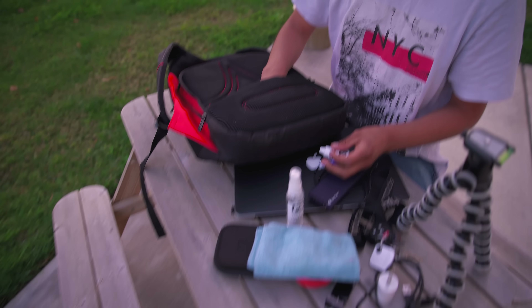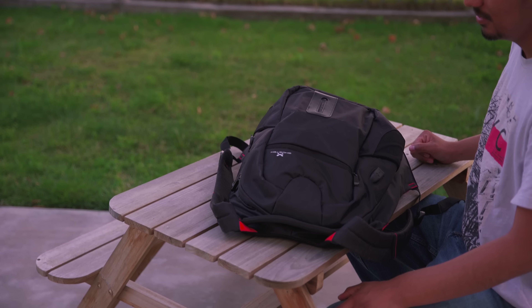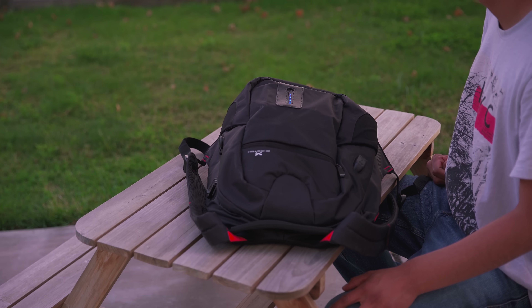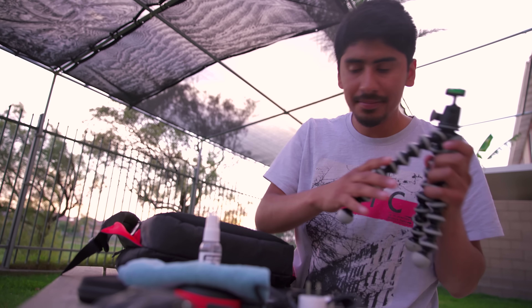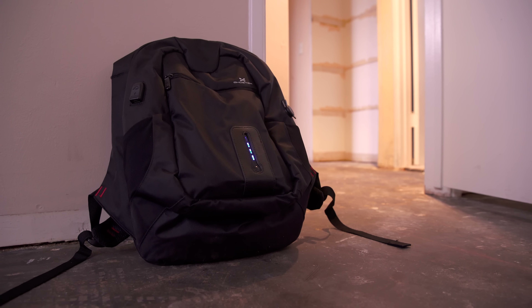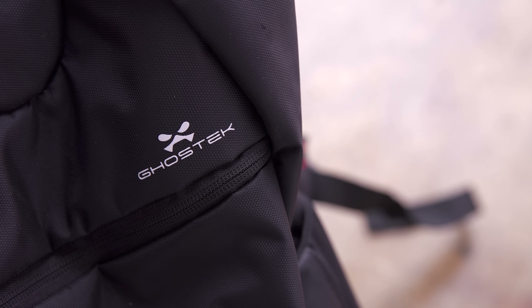I like to keep it as light as possible, and I stick anything my son gets at the store in here so he won't have to carry it — usually it ends up being toys. This backpack has a lot of pockets that allow you to carry a lot of your tech or general items, and the ability to charge any of your devices with this bag is a huge bonus. You'll eliminate the need for carrying an additional battery pack and cables since they already come with the bag.